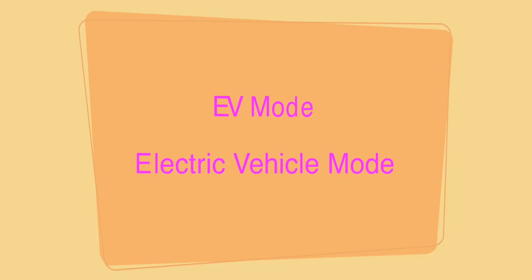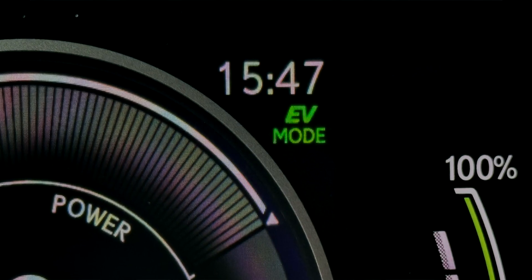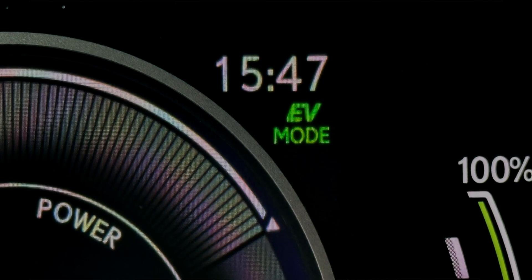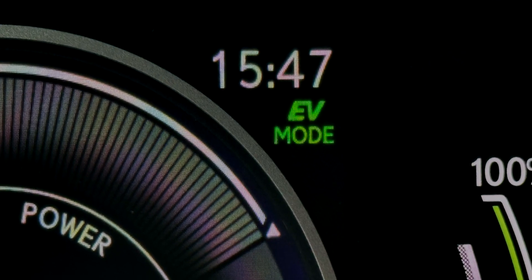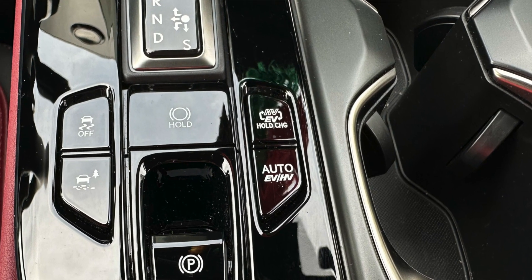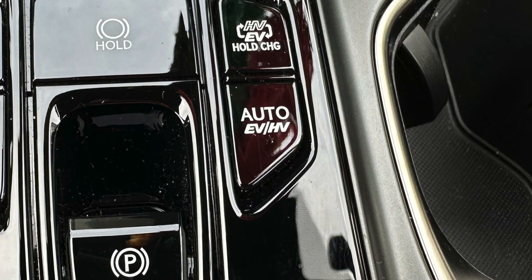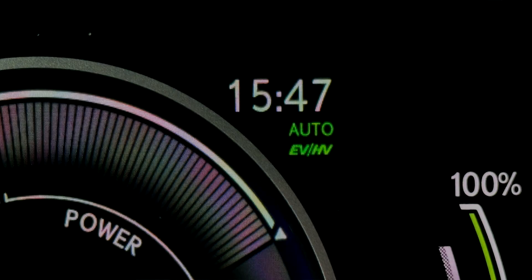There are four different driving modes to choose from on the Lexus plug-in hybrid. The first is EV mode — electric vehicle mode — which is also the default mode. The system will choose this mode as long as the battery is fully charged. The second is Auto EV/HV mode. Once you press this button, the screen will show Auto EV/HV, and the system will automatically switch between electric and hybrid mode.